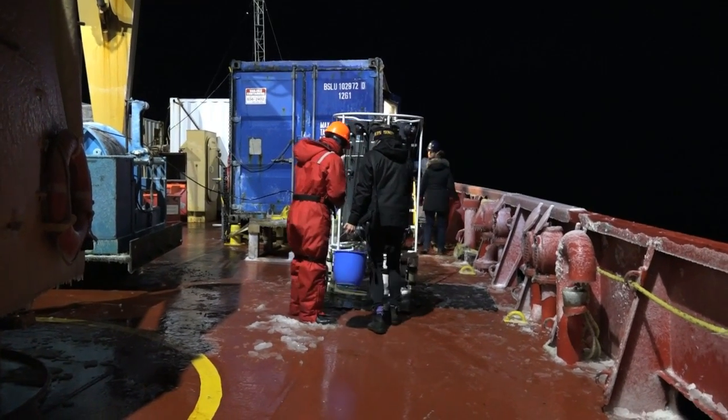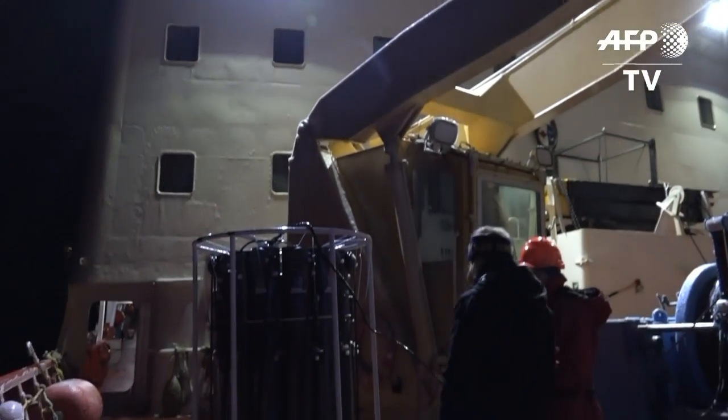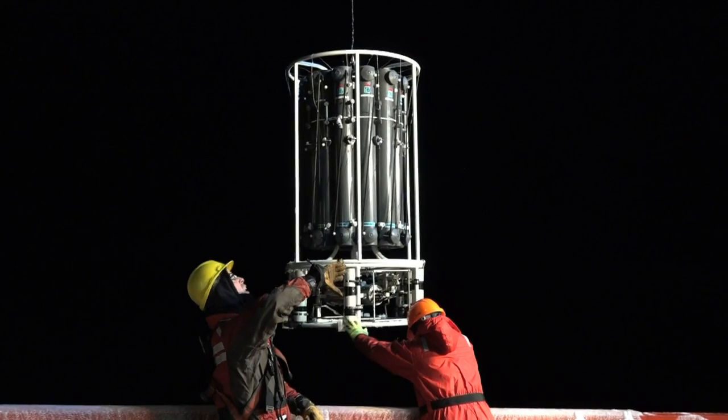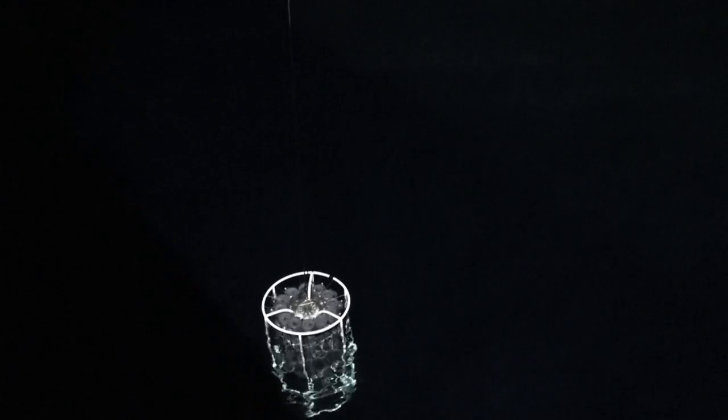Working through the night and in freezing temperatures, these scientists are sending their probe to collect samples from the depths of the Arctic Ocean — a race against the clock to uncover the secrets of the world's smallest and least studied ocean. The water is being sampled to analyze different trace metals, for example iron, manganese, aluminium. Some people are also working with isotopes — lead isotopes, iron isotopes, zinc — so a bunch of trace metals are being analyzed.